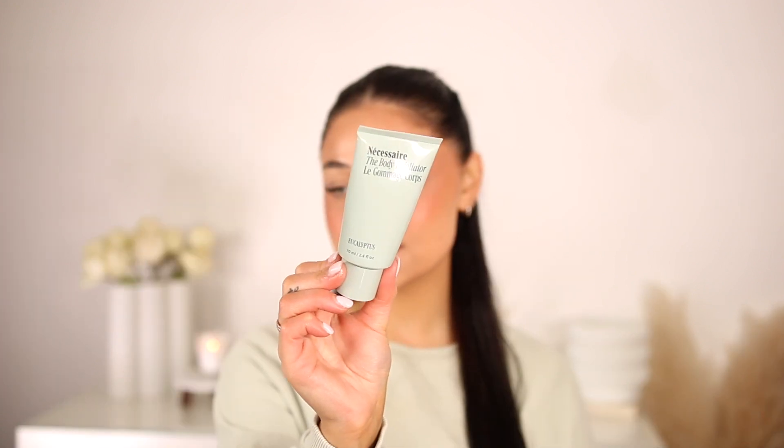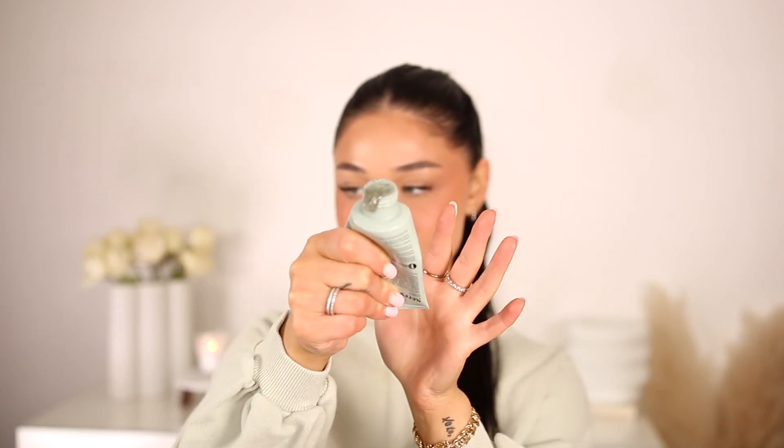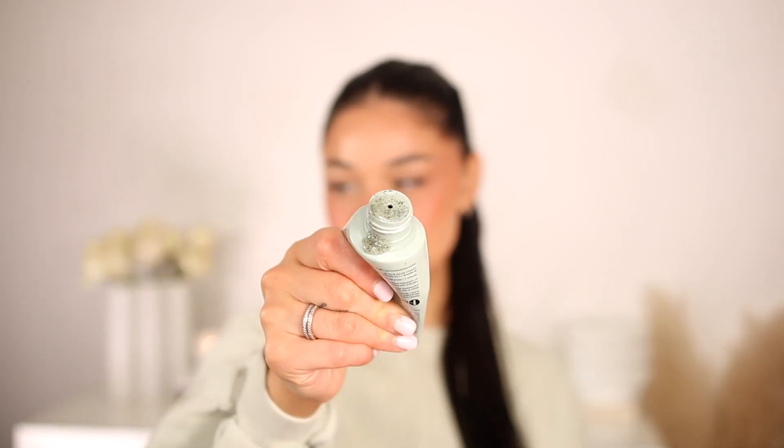The Necessaire body exfoliator in the scent Eucalyptus — we match and I am obsessed. It smells so good, fresh and spa-like. It feels like sand but not harsh on the skin — just the perfect amount of grit for exfoliation. This is a smaller version but I'm going to pick up the bigger one because I love it that much. I use this typically when I'm about to self-tan — I put it on an exfoliating mitt and it keeps my skin really soft and smooth.